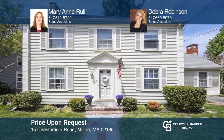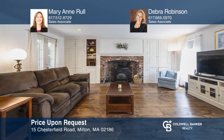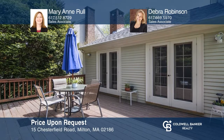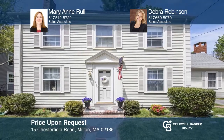This beautiful well-maintained three-bedroom home is located in a much-desired East Milton neighborhood. Features include an updated kitchen, a large family room, and a spacious back deck. Come see all this home has to offer with Mary Ann Roll and Deborah Robinson.